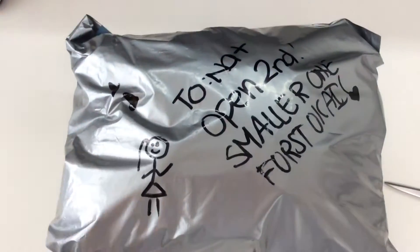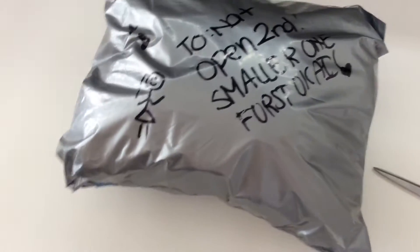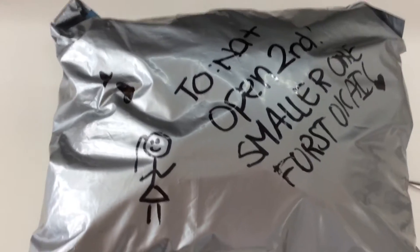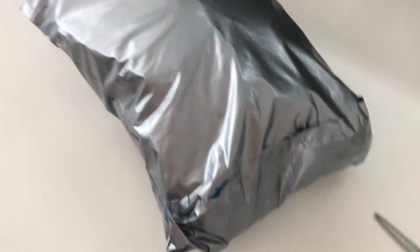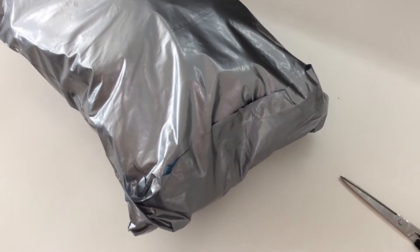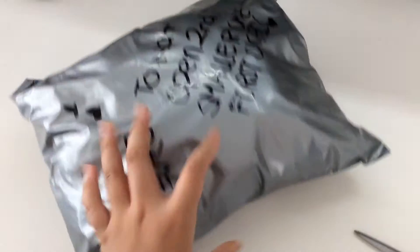Hey my guys Squishers! Welcome to my second package from Mariam, aka SoSquishTassy on YouTube or Live of Mariam on Instagram. She also has a collab Instagram account with me, Leanna, Jessie and her.